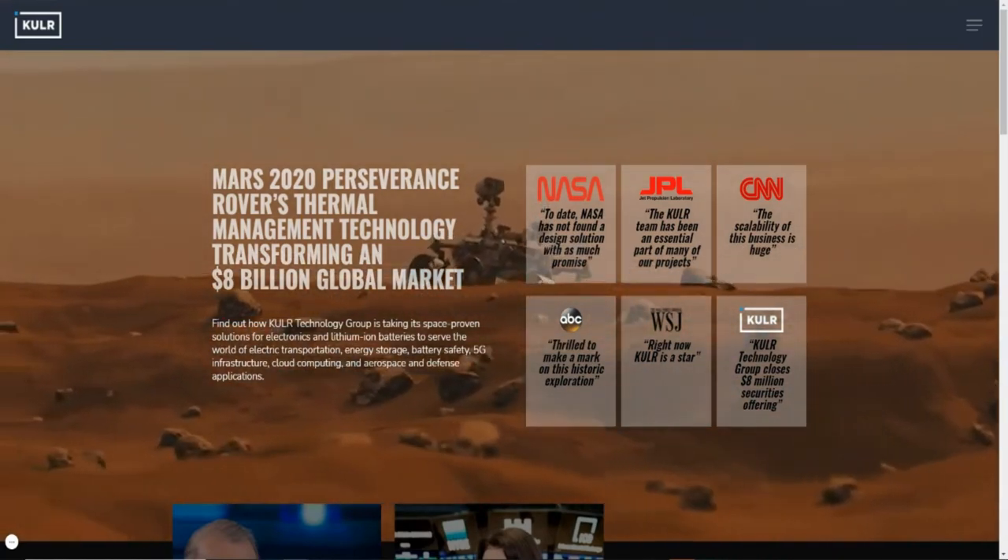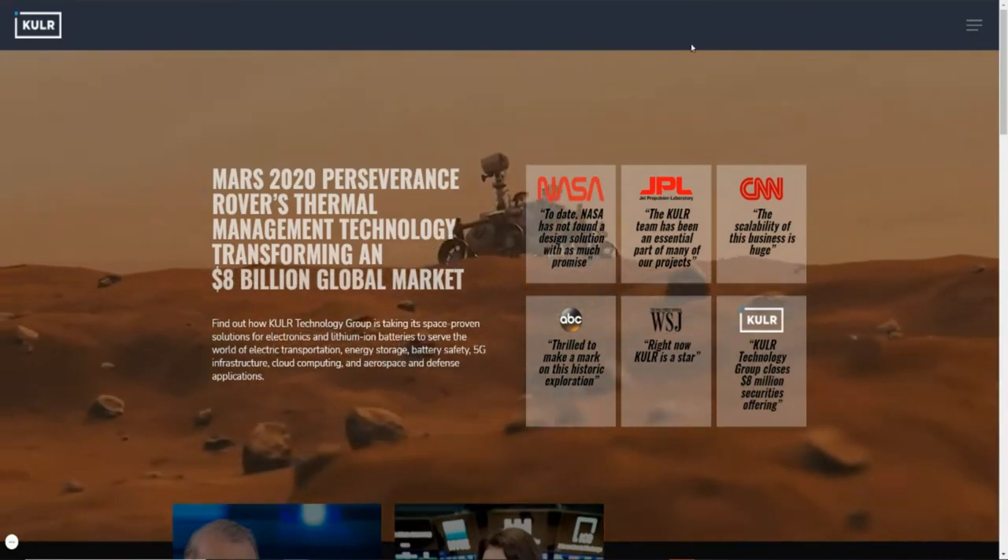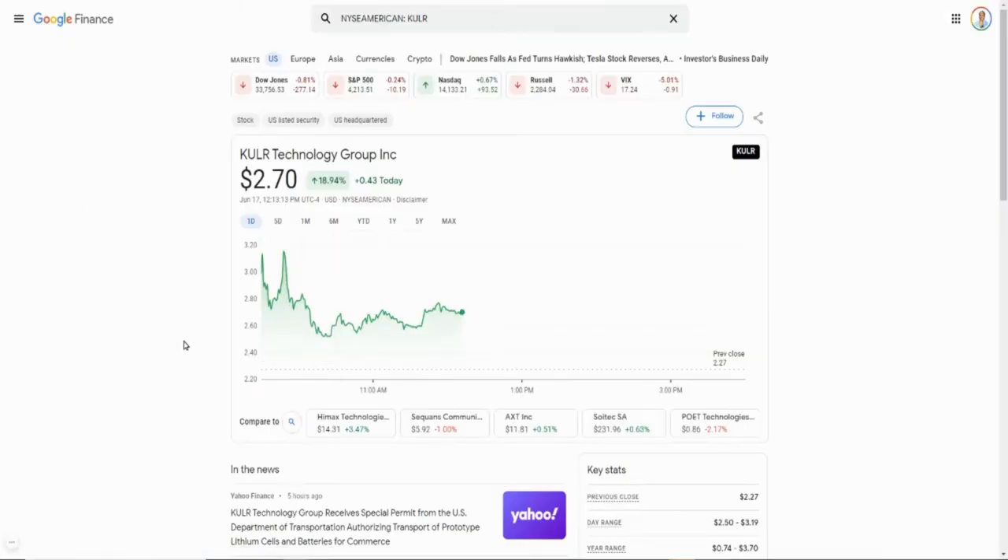What I want to cover today is the news that's driving the price of this particular stock. Cooler just got uplisted to the NASDAQ about two weeks ago, and I told you guys that as soon as they get uplisted they're going to get a ton of exposure — people are going to know what this company does, Wall Street is going to get into the company, and that's going to lead to a price hike.